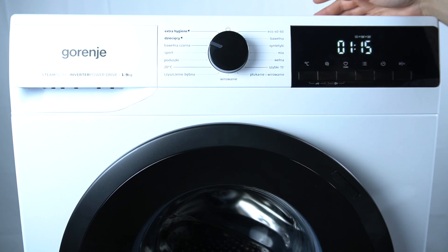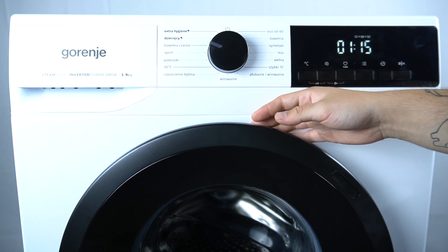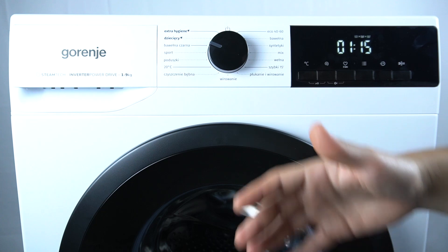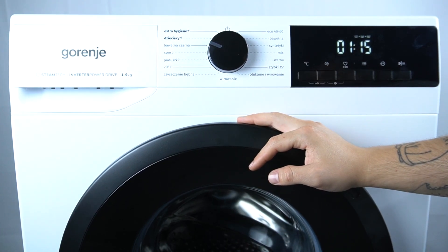The possible cause is wrinkled or too light laundry. Try to load more clothes inside, or try to remove all the load and put it back, then start the program again.